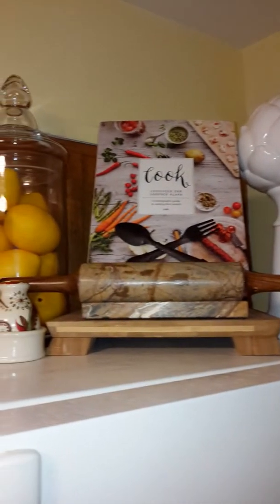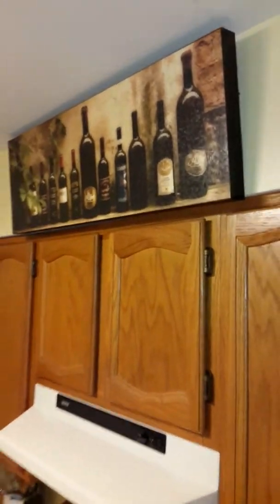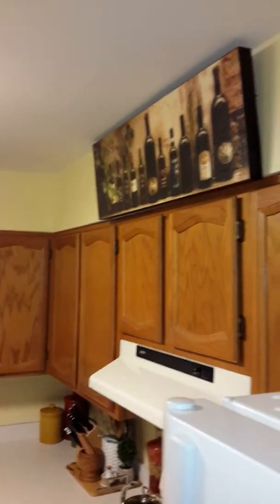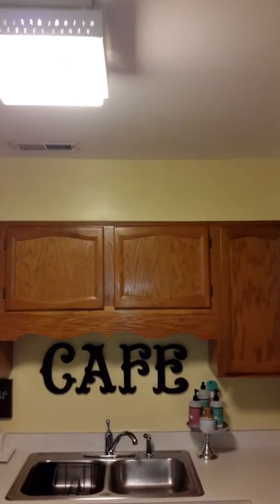Just to show you what's going on up here. This picture here was already in the condo — they left it. So I said, no problem, I'll just make it work with what I have going on. I could take it down, but I actually kind of like it. It's a cafe theme here.